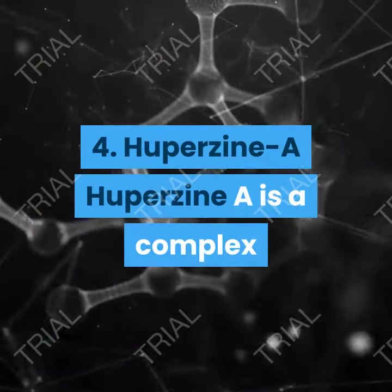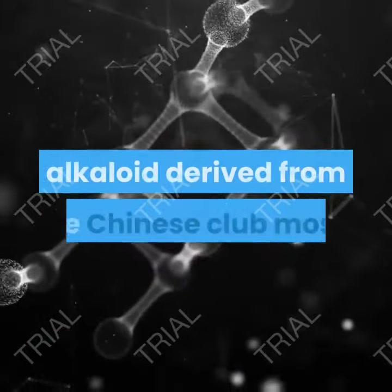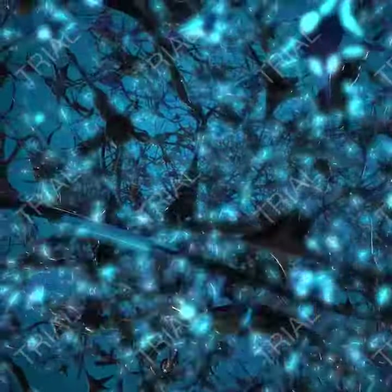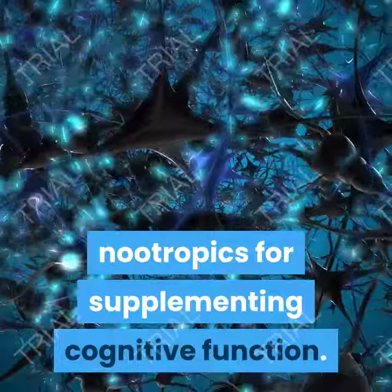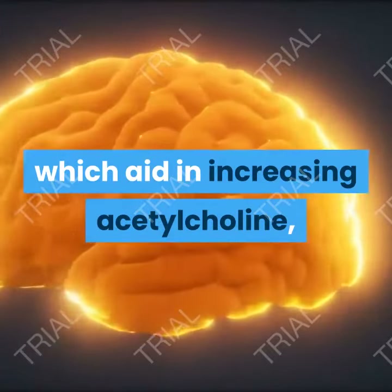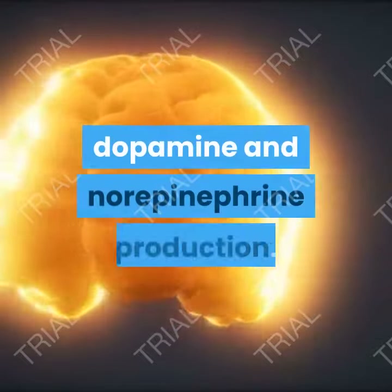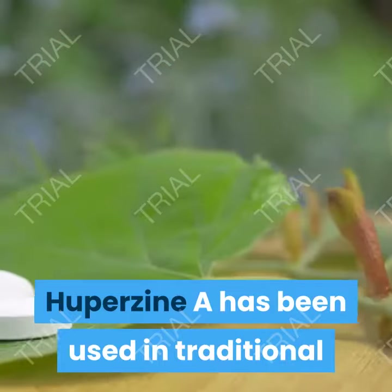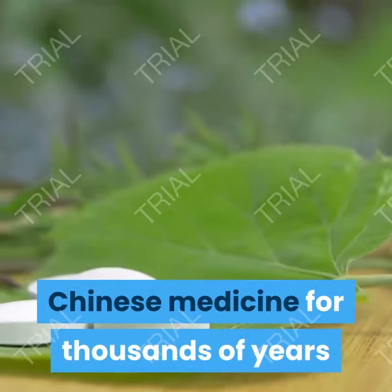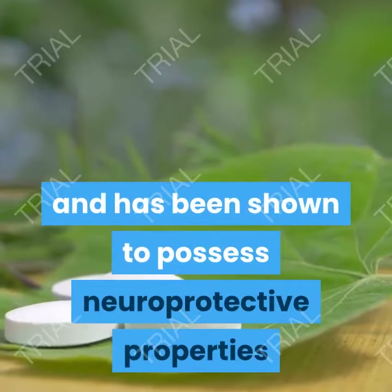4. Huperzine A. Huperzine A is a complex alkaloid derived from the Chinese club moss. It is considered to be one of the most effective nootropics for supplementing cognitive function. It is said to have stimulating effects on the nervous system, which aid in increasing acetylcholine, dopamine, and norepinephrine production. Huperzine A has been used in traditional Chinese medicine for thousands of years and has been shown to possess neuroprotective properties when taken orally.